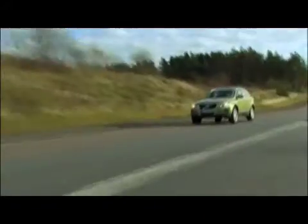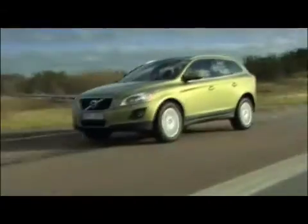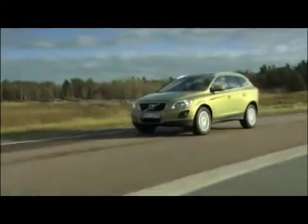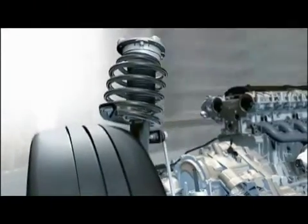Regardless of which mode you choose, 4C monitors the car, road and driver 500 times per second, simultaneously adjusting each shock absorber to maintain optimal handling. At the heart of the system is Volvo's semi-active suspension, with continuously controlled Monroe Erlins shock absorbers.